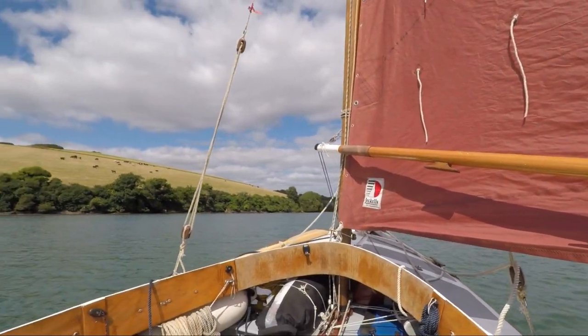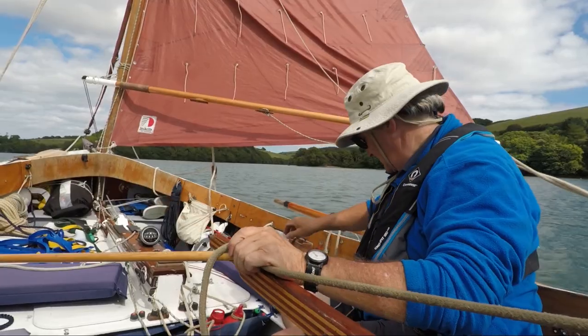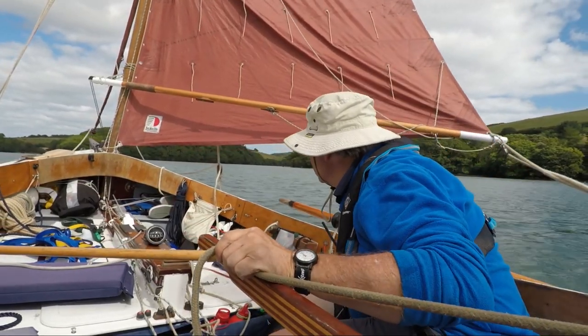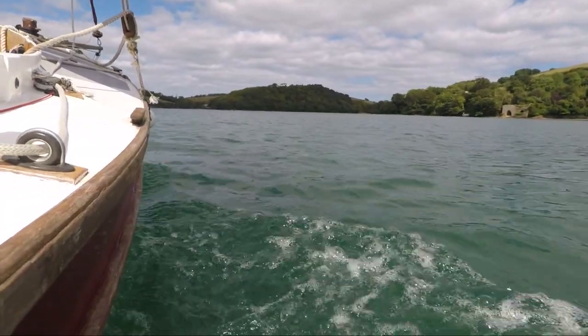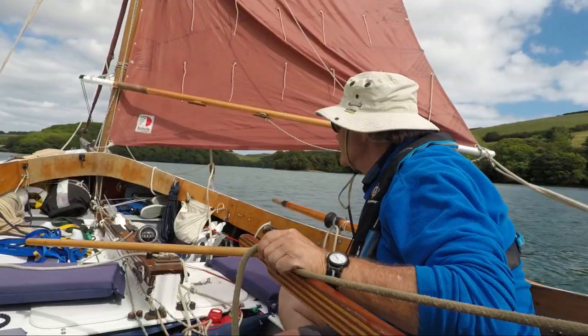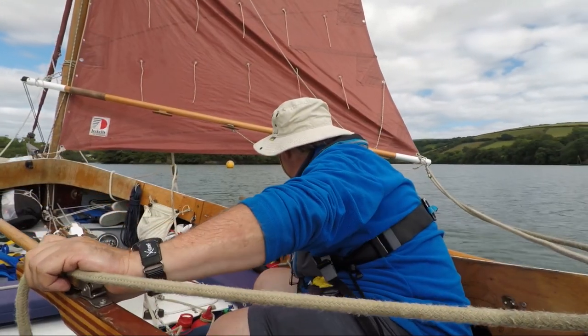I spent this morning sailing the outer estuary and I moored over at Duchenne for a while just to let the tide build further. And now I'm just coming up this gorgeous Southpool Creek under gentle northerly winds, with about an hour or two just to high tide.